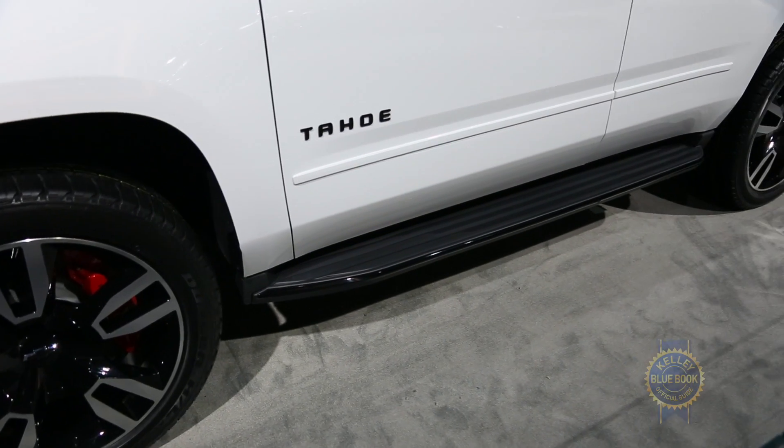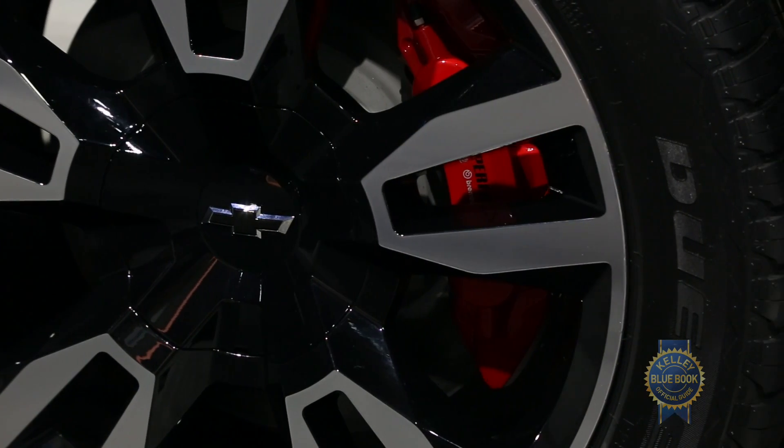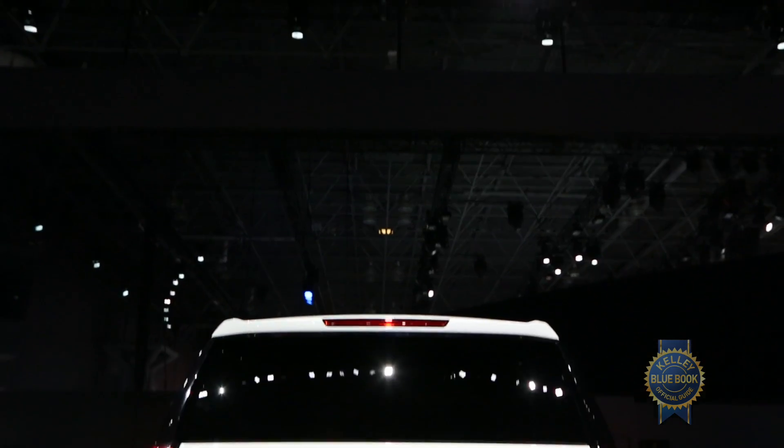Also included in the Performance Package is automatically adjustable magnetic ride suspension, six-piston Brembo front brakes, and a louder Borla exhaust system.